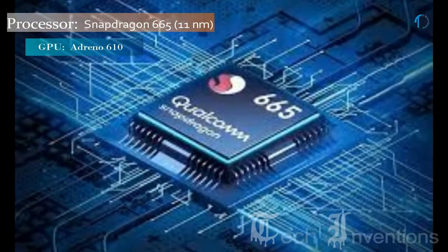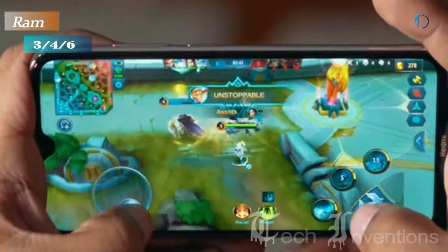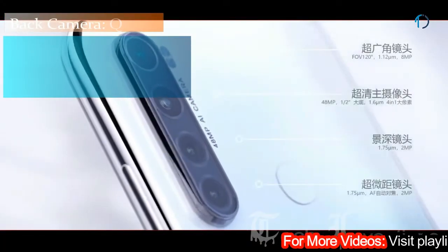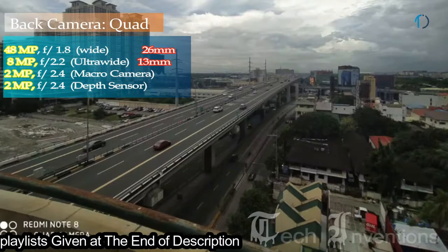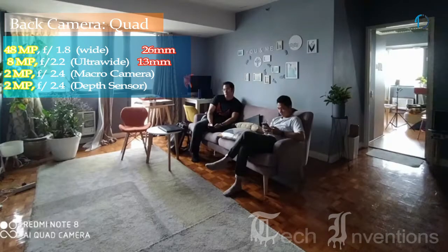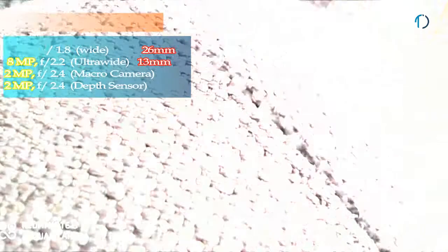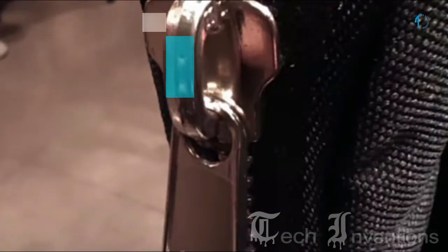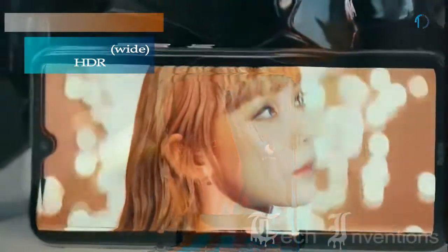The Redmi Note 8 has an octa-core Snapdragon 665 11nm processor and packs 3, 4, and 6 GB of RAM. On the back it has a quad camera setup: a 48-megapixel main shooter with f/1.8 aperture, an 8-megapixel ultrawide sensor with f/2.2 aperture, a 2-megapixel dedicated macro camera with f/2.4 aperture, and a 2-megapixel depth sensor purely for depth detection. The front has a 13-megapixel fixed-focus camera with f/2.0 aperture.